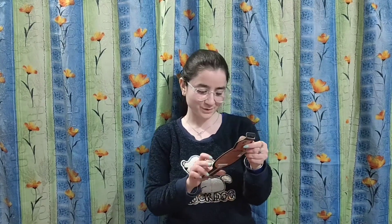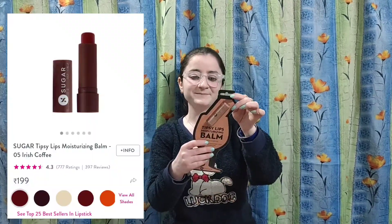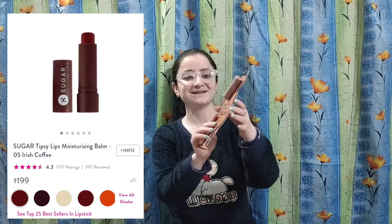Next, I ordered a lip balm, which is from Sugar. The packaging is so cute. I ordered two or three lip balms — they are from different brands.